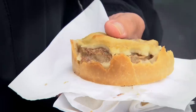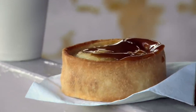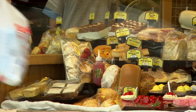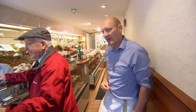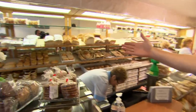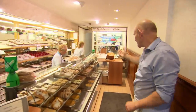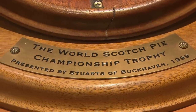So the footy fans love them, and although Scotland doesn't have a world champion footy team — sorry lads — it does have a world champion of Scotch pies: Airdrie Baker's JB Christie. Here we are in the shop. As you can see, we make much more than pies, but proudly positioned at the front of the shop are our Scotch pies.